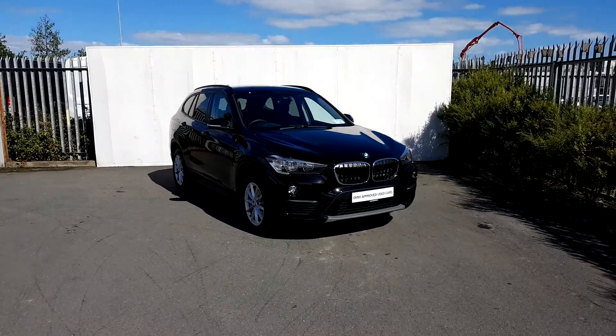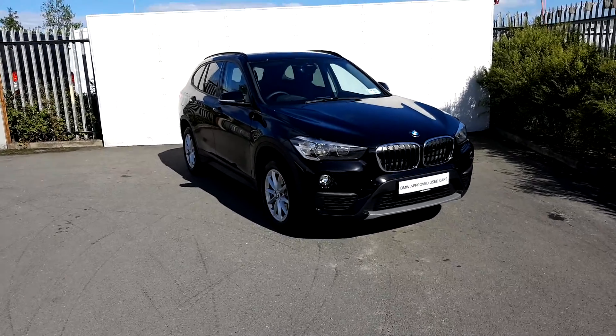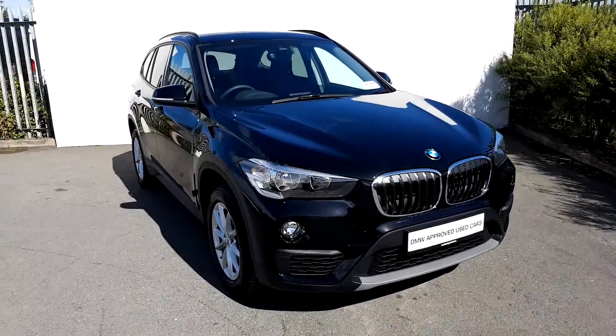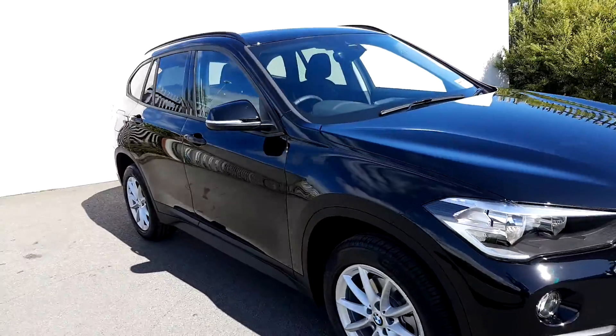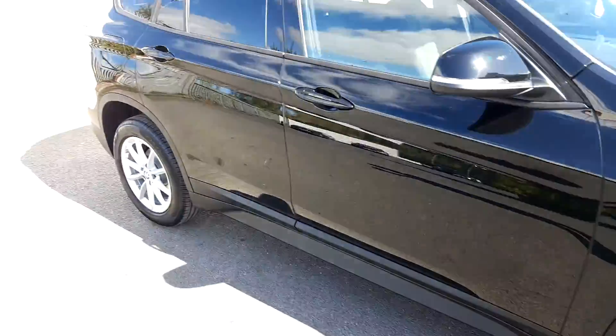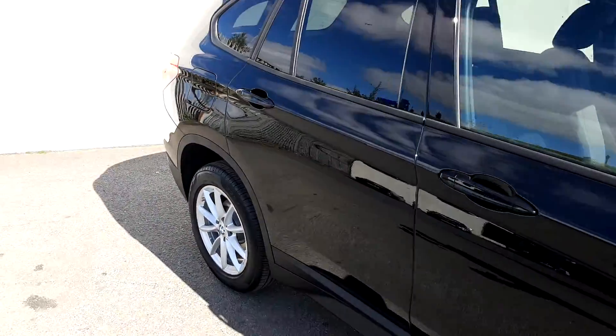Hi, Connor here and Joe Duffy BMW. Here we have today a BMW X1 S Drive. The colour of the car is jet black. The alloy wheels are 17-inch alloys on run-flat tyres. There's also some protection glass on the rear of the car.